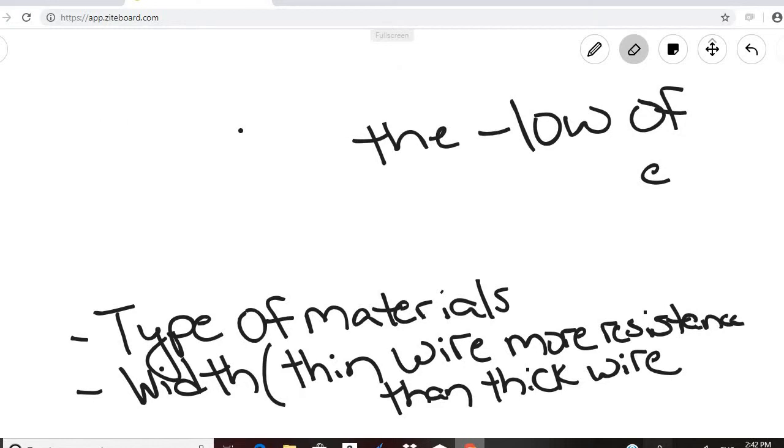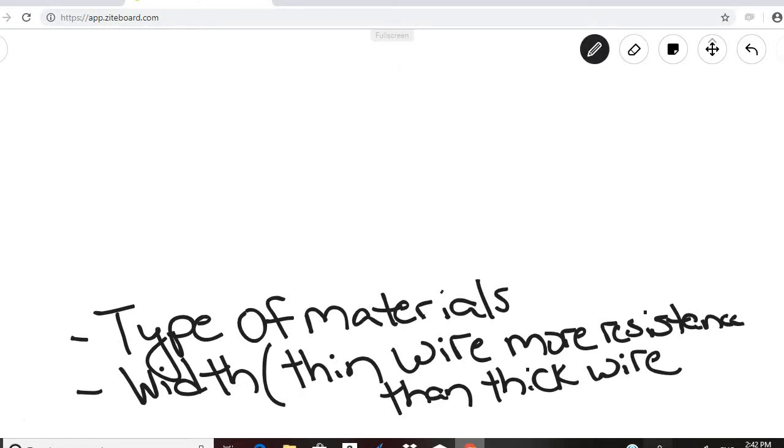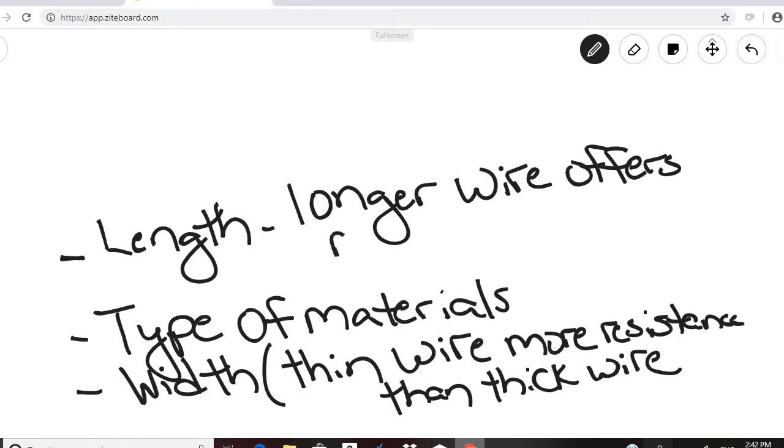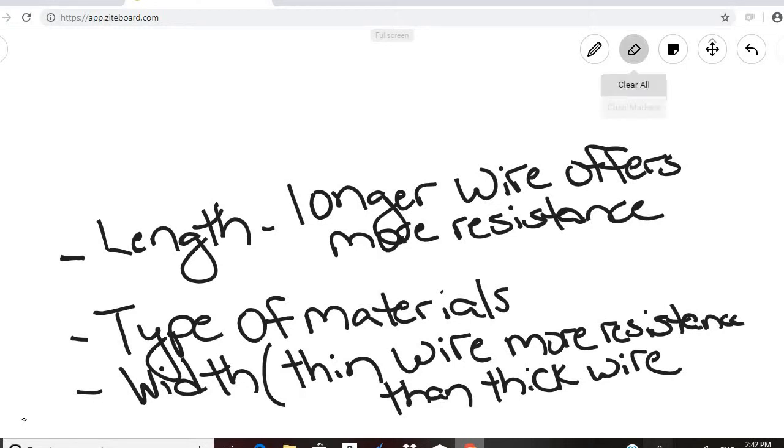The other thing that affects resistance, besides the type of material and the width, is the length. A longer wire offers more resistance than a short one, because it has a longer distance to traverse and therefore you get greater resistance.